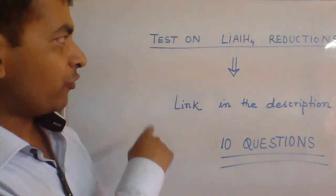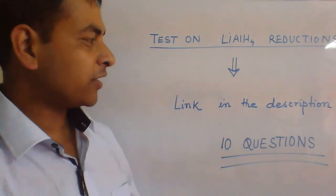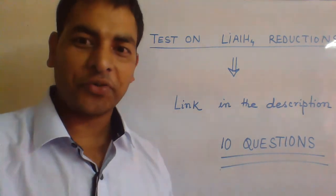In the video description below, you will find one link for the test on lithium-aluminium hydride reductions. Please solve all the questions. All the best.